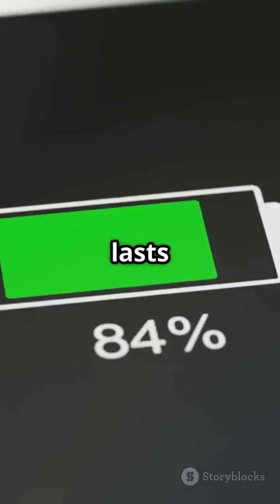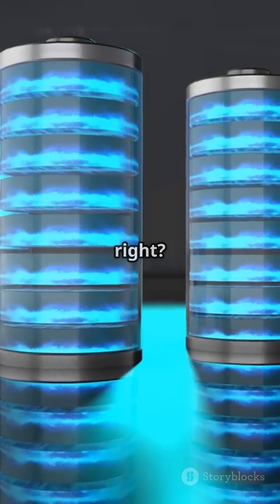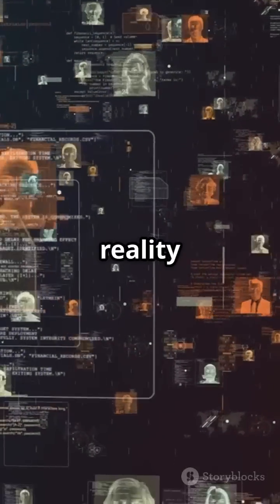And how about a smartphone that lasts forever on one charge? Sounds like science fiction, right? Well, it's closer to reality than you think.